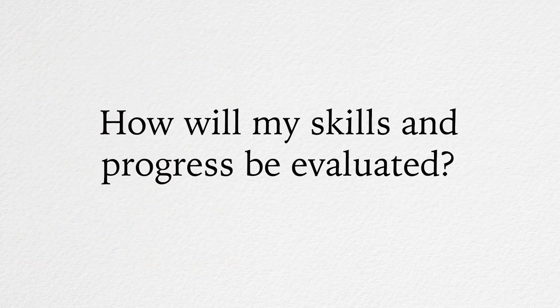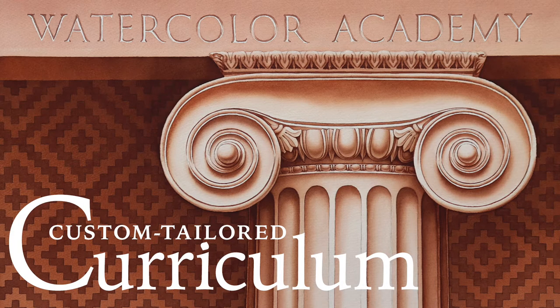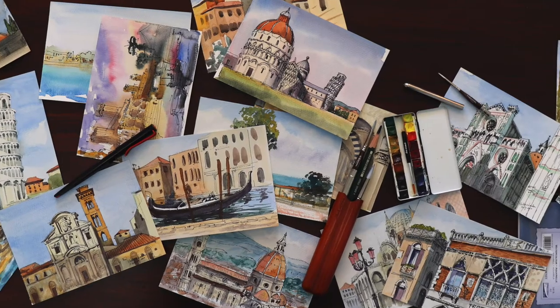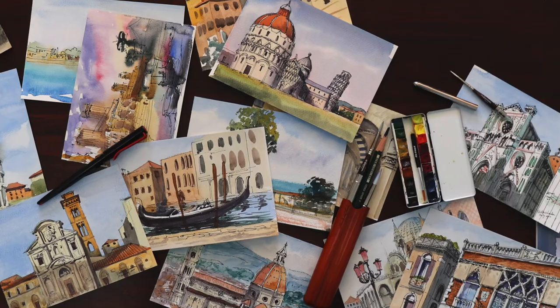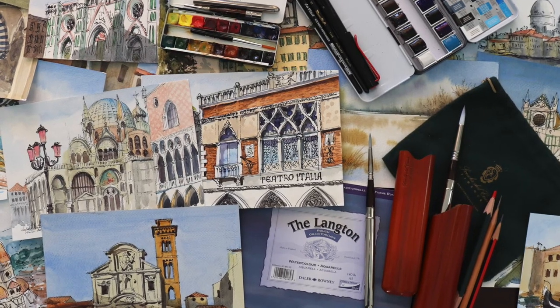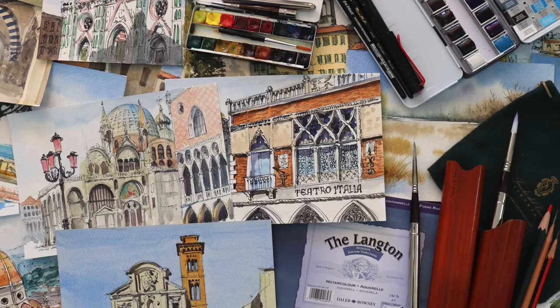How will my skills and progress be evaluated? Before we create your custom-tailored curriculum, your art tutors will evaluate your current skills and provide you with a full, comprehensive critique to advise you on what needs to be improved. Your skills will also be assessed after you complete each task, so you will know precisely what to work on at every step.